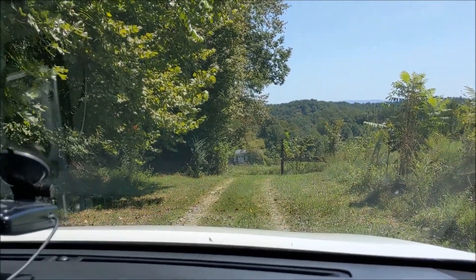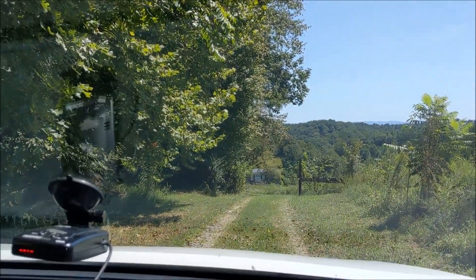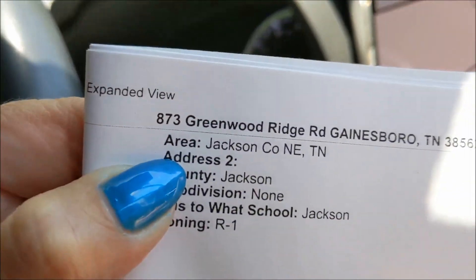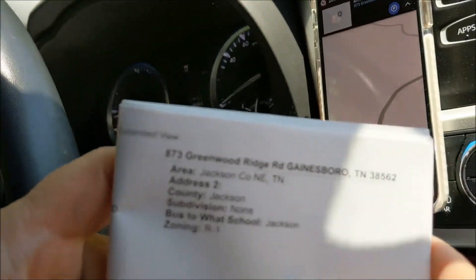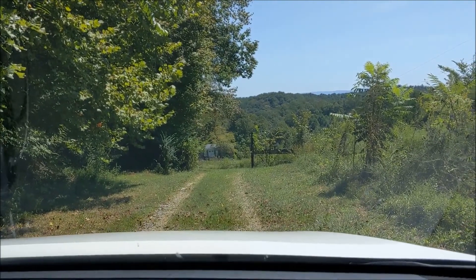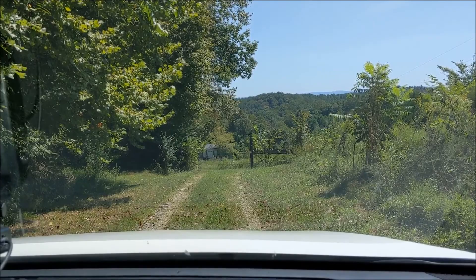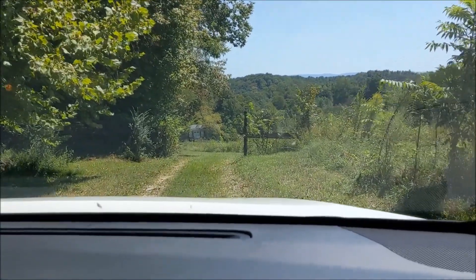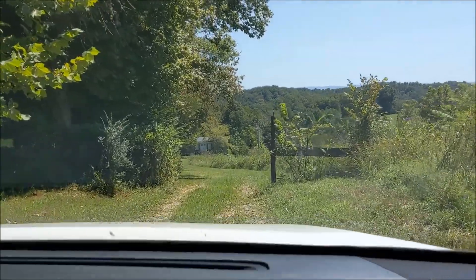What property is this? 873 Greenwood Ridge. How many acres is this? Five acres, 8,900 square feet, three bedrooms, two baths. This is the one that they just lowered the price on.